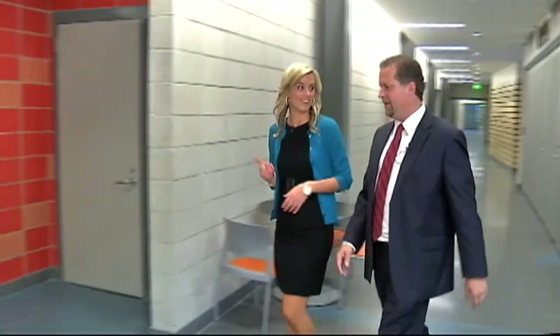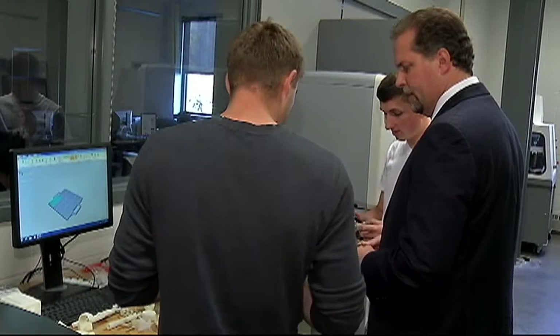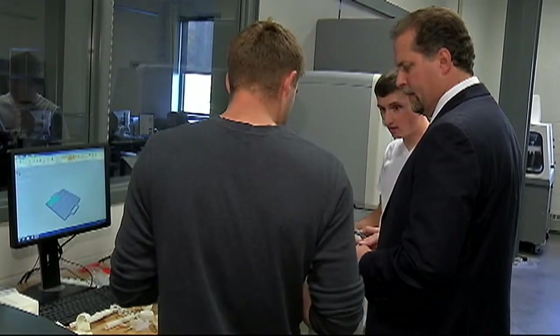Here, the students are gaining hands-on experience in fields like computer systems, fashion design, and engineering. Jim Mayrose oversees the engineering program, a growing field with a job placement rate of 100% for its graduates.